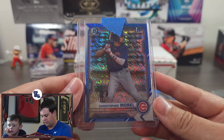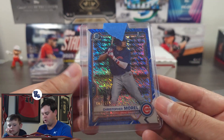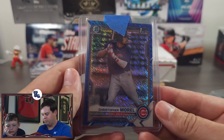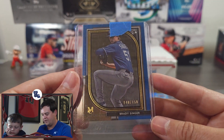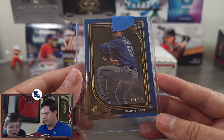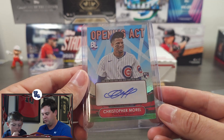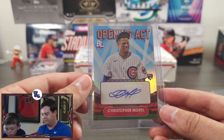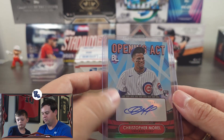Christopher Morrell — this is his Bowman Chrome first, numbered out of 150. Really cool card; love the color match blue. I'm sure there's a Cubs fan out there who would really appreciate this. And then Brady Singer, who pitched for the Florida Gators — love the Museum Collection parallel out of 150. And we also have a Christopher Morrell sticker auto from 2022 Big League Baseball. Again, a fantastic rookie for the Cubs. Not the most valuable card, but still really nice to have.